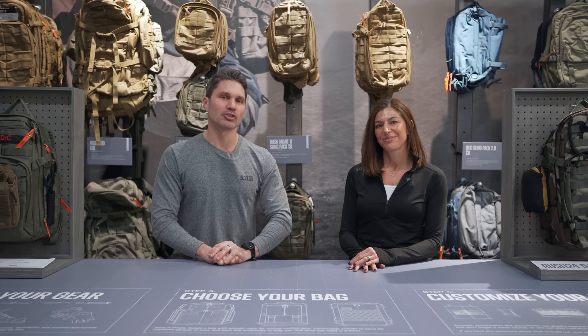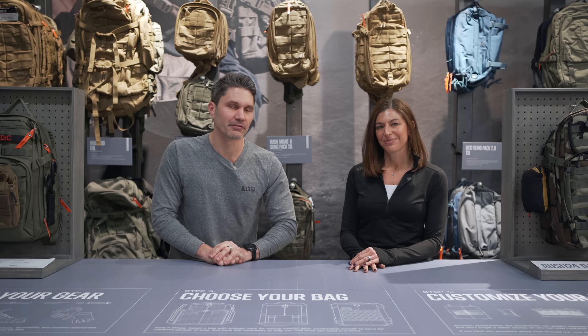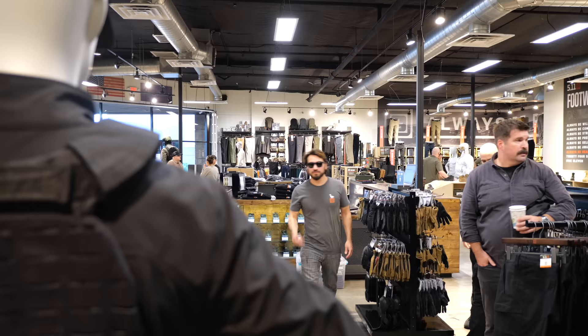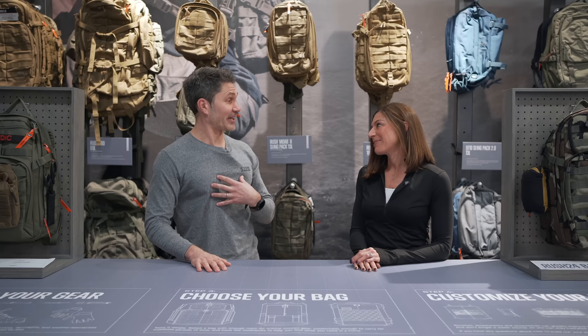Hey everyone, James Reeves, TFB TV SHOT Show 2024, coincidentally brought to you by 5.11, our valued sponsor. We're here at the 5.11 store in Las Vegas. You guys remember Kristen, my BFF. We've been doing this together a long time. So you guys know the deal — we're going to give you the rundown. A bunch of new 5.11 stuff dropping this year as usual. Let's go ahead and get started with number one.